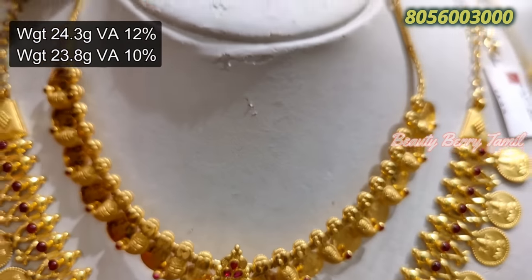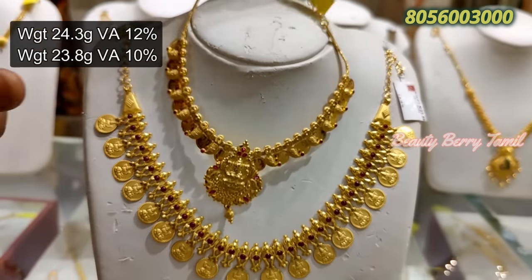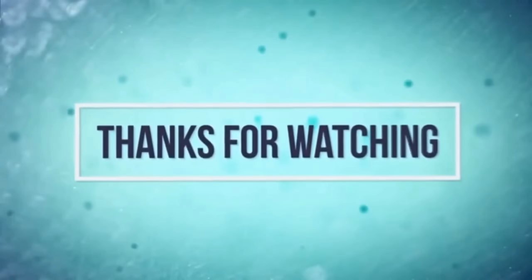You can also check the necklace collection at Sarvana Highlight Shop. If you like this video, please like and share. Bye and thanks for watching.